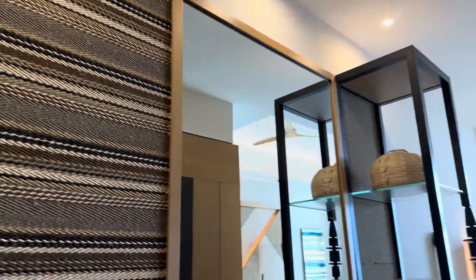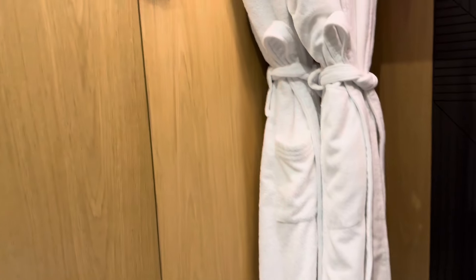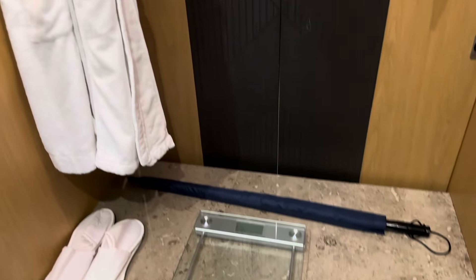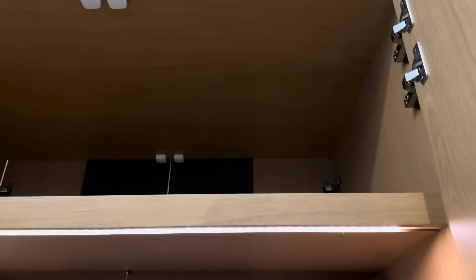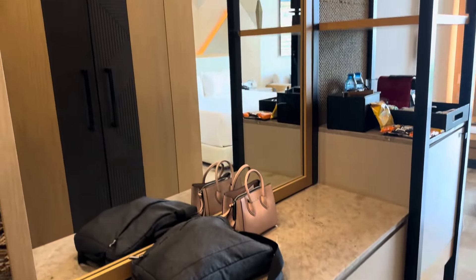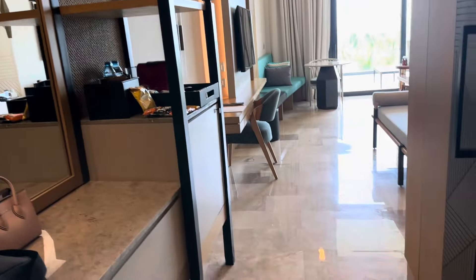So in here you have the bathroom, and the umbrella. On the right-hand side you have a mirror, and next to it you have a bar with everything.